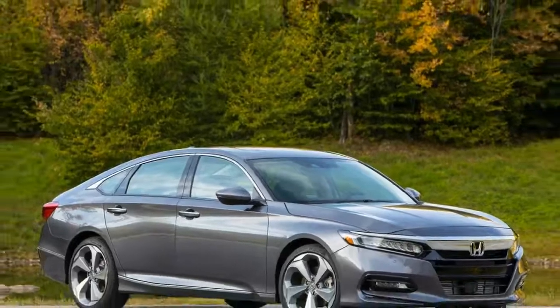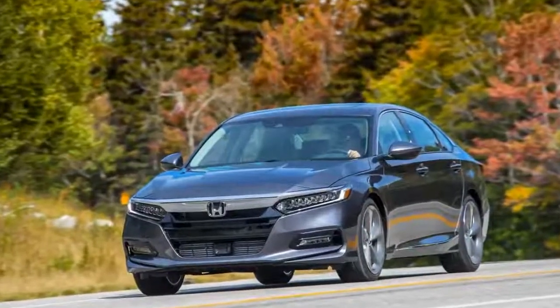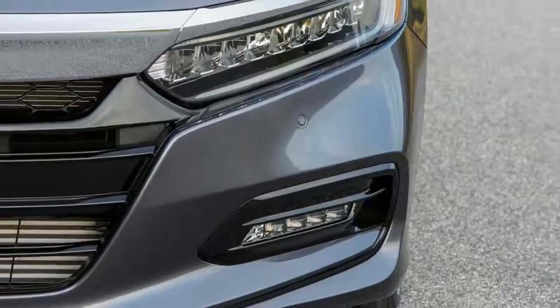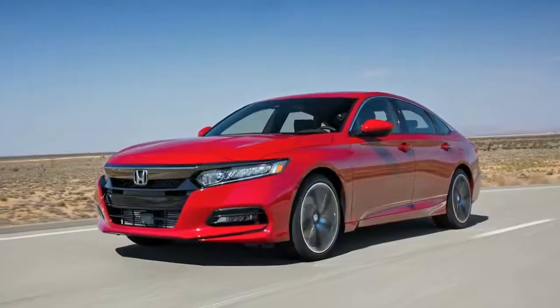At the quarter-mile mark, the new car is a tenth behind its V6 predecessor but is traveling 0.7 miles per hour faster. Its braking and lateral grip figures are identical at 116 feet from 60 mph and 0.85 g. A 0.3-second deficit in figure-8 time at identical average G probably has more to do with the different test surfaces than actual performance.